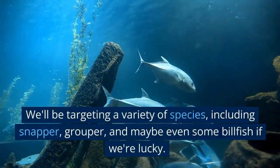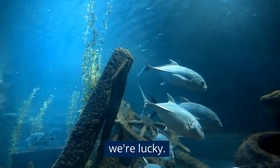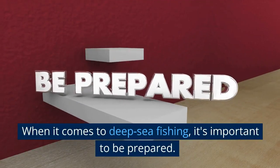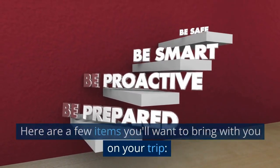We'll be targeting a variety of species, including snapper, grouper, and maybe even some billfish if we're lucky. But before we get started, let's go over what you'll need to bring. When it comes to deep-sea fishing, it's important to be prepared. Here are a few items you'll want to bring with you on your trip.